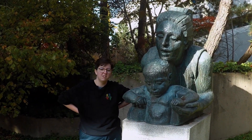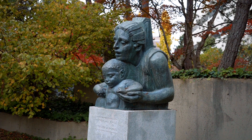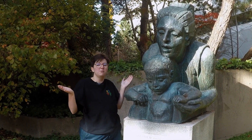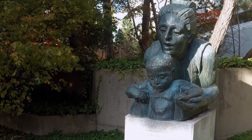This is the final stop on the UBC art walk tour. This is Mother and Child by George Norris. It's a pretty cool statue in a sort of secluded, nice, relaxing place. And that's the conclusion of our art walk tour. Bye-bye! Now how do I get back to the office?